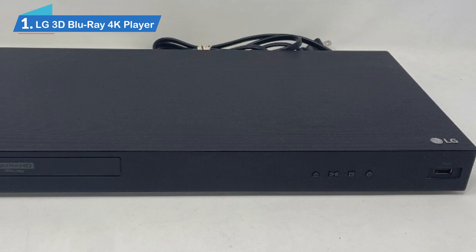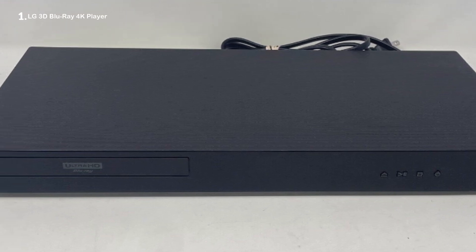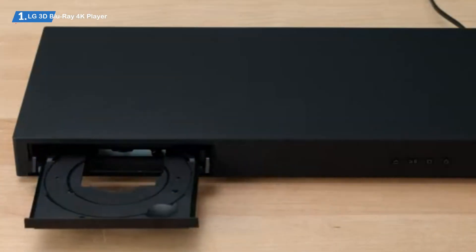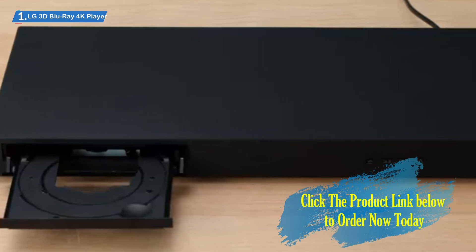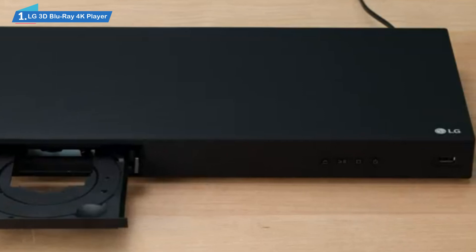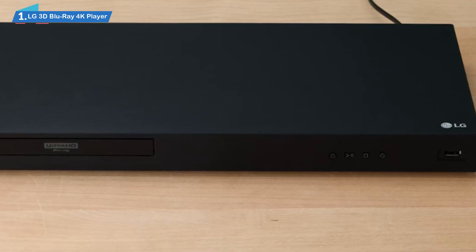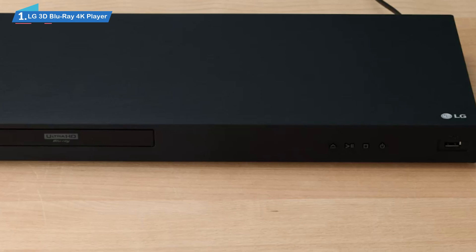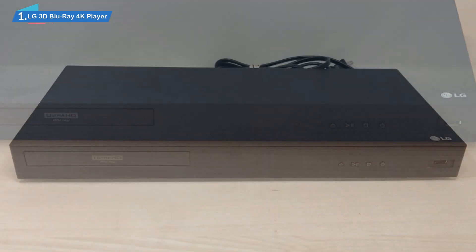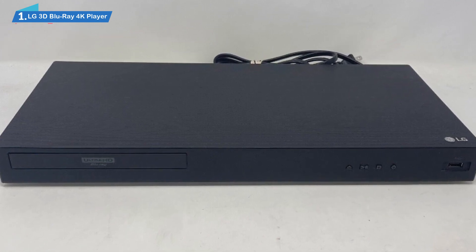Number 1. LG 3D Blu-ray 4K Player. The LG UBK80 sits comfortably at the mid-range segment and has its moments but also its flaws. The HDMI cable shipped with the model is pretty short, and the device is fitted with limited tech, lacking audio upscaling software and a Wi-Fi module for video streaming. On the upside, the company's Simplink feature connects the TV to outside apps and different services, letting you navigate with intuitive ease and organize them as you please.